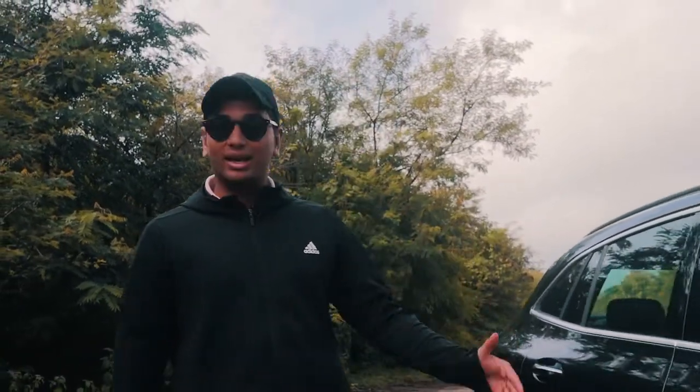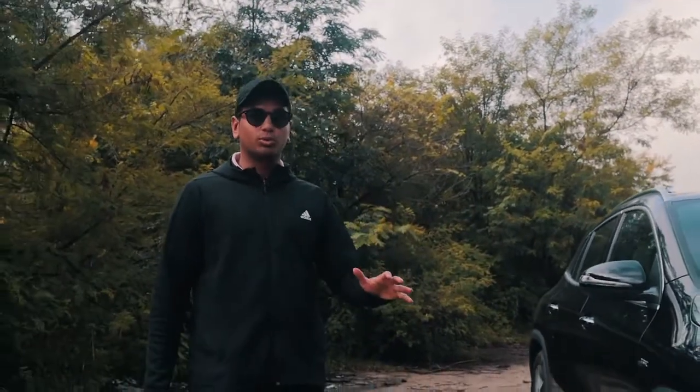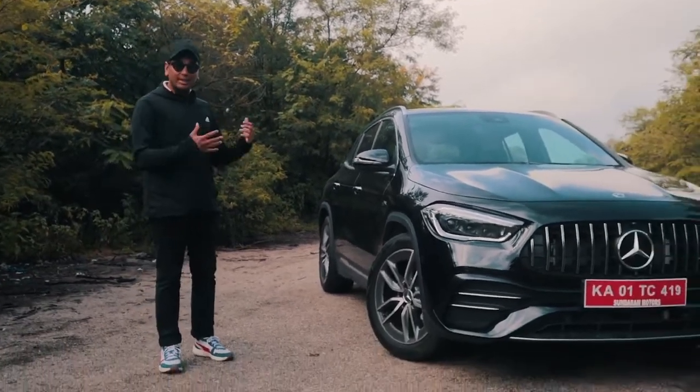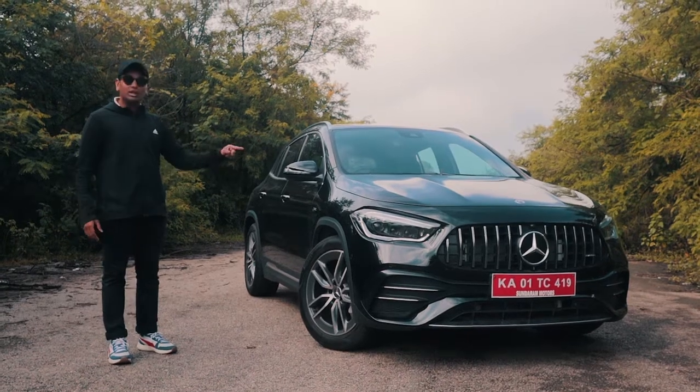There is one big problem with performance cars. Most performance cars are super low to the ground, and especially in a city like Bangalore where the roads are kind of not that good, well it's gonna scrape. But Mercedes AMG has the solution for all of those problems. This is a GLA 35 AMG — it's basically the A35 but in the GLA's body, and I'm gonna tell you all about it today.